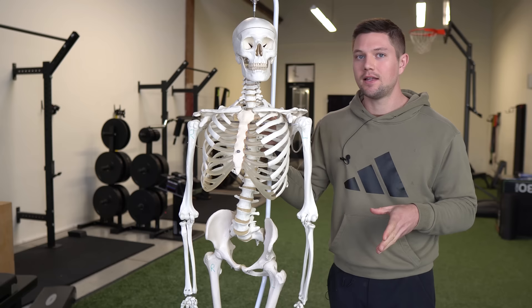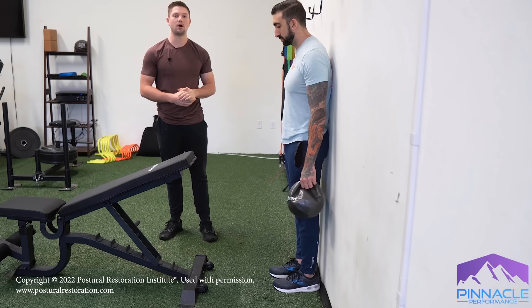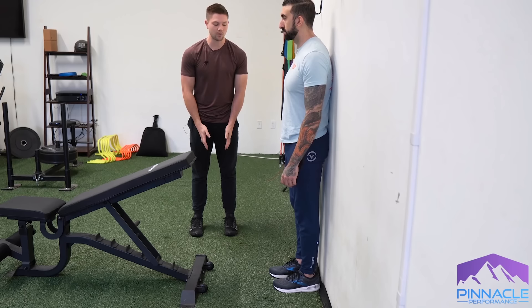After they master that in either the short seated or the sideline position, we can move on to something like this — the wall supported reach with passive internal rotation from the Postural Restoration Institute. To set up for this, we need a ball that's going to keep our knees in line with our toes in a standing position, and then we're going to get about one foot length away from the wall.